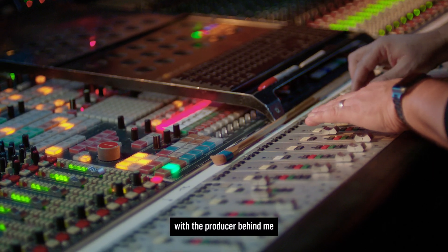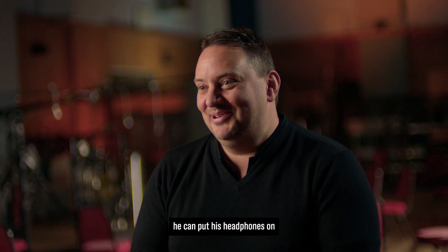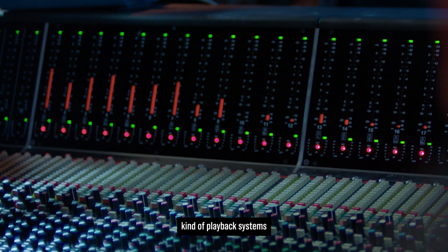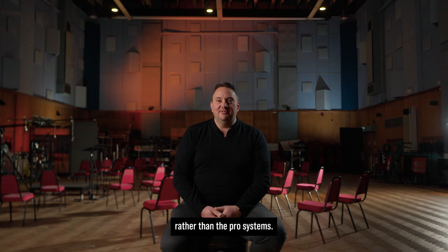I can sit mixing with the producer behind me, streaming to his laptop. He can put his headphones on and kind of check how it compares against the consumer kind of playback systems rather than the pro systems.